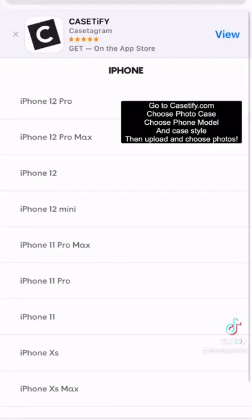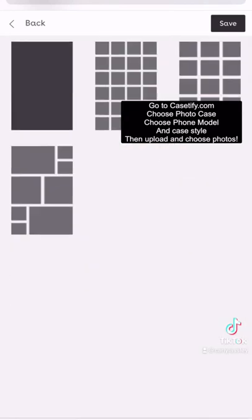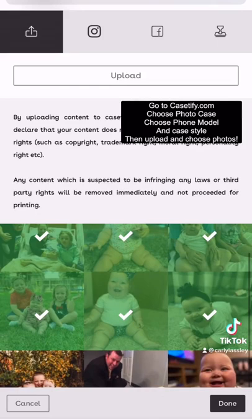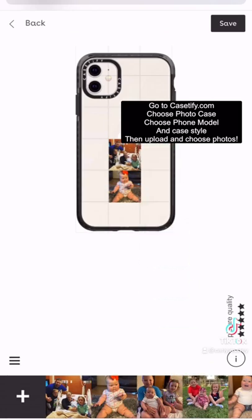So if you want to do the photo case, you go to casetify.com. You choose the photo case, you choose the phone model and the case style. And you can upload pictures from your phone, Instagram, or Facebook. You just click whatever photos you want and then drag and drop them. It's super easy to do.